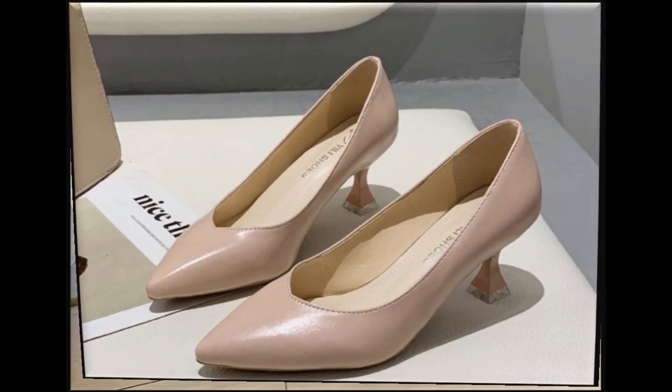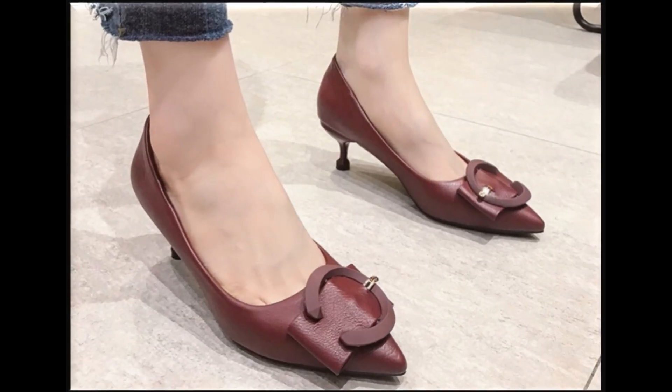Jeans ke saat bhi kaafi zahe trendy lagtay hain. Winter season mein agar aapne bhi koi shoes khareedne hain, heel shoes, so aap apne collection mein apne liye design select kar sakti hain. With the help of these collections you can get ideas regarding these footwears.